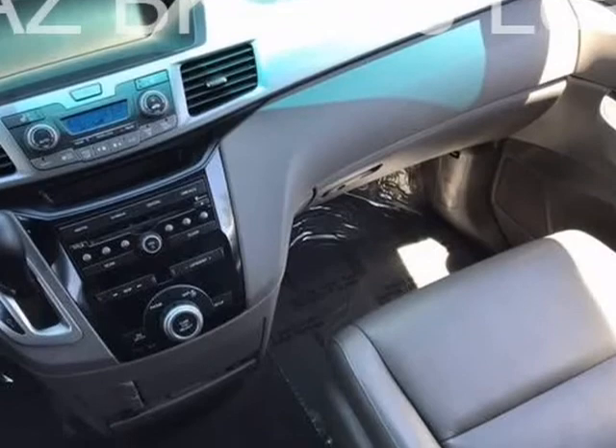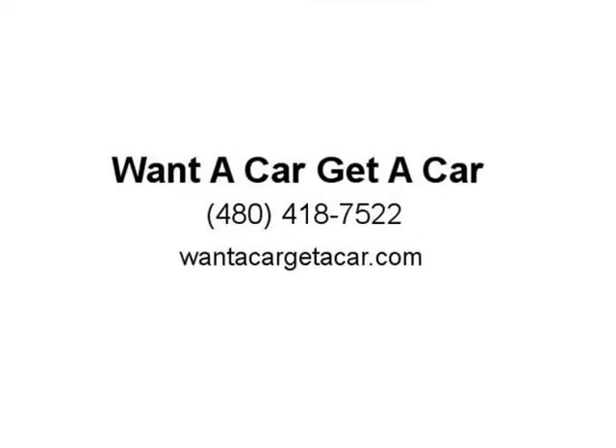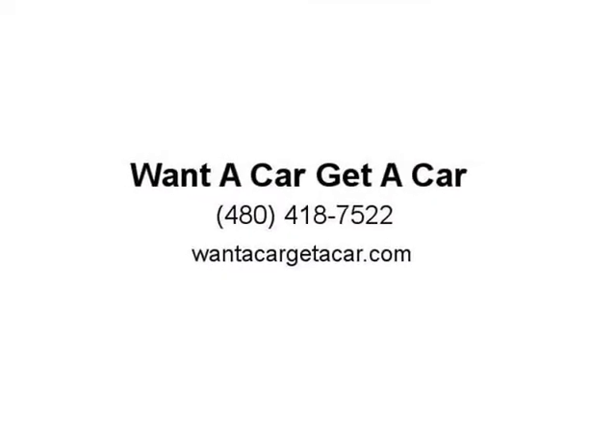2012 KBB.com 10 Best Used Family Cars Under $15,000. 2012 KBB.com Best Resale Value Awards. 2012 KBB.com 10 Best Family Cars. 2012 KBB.com 10 Most Comfortable Cars Under $30,000. 2012 KBB.com Brand Image Awards.